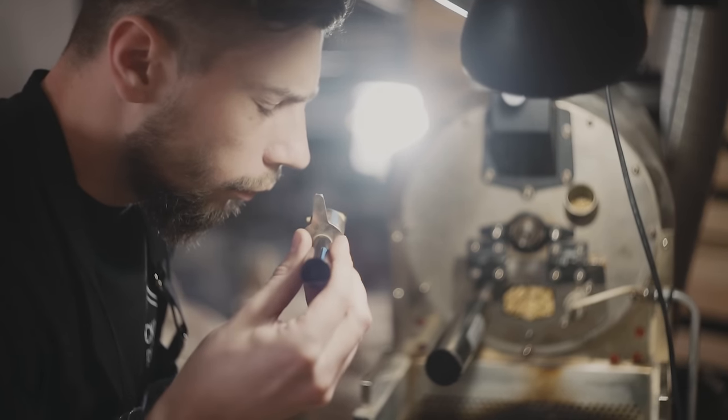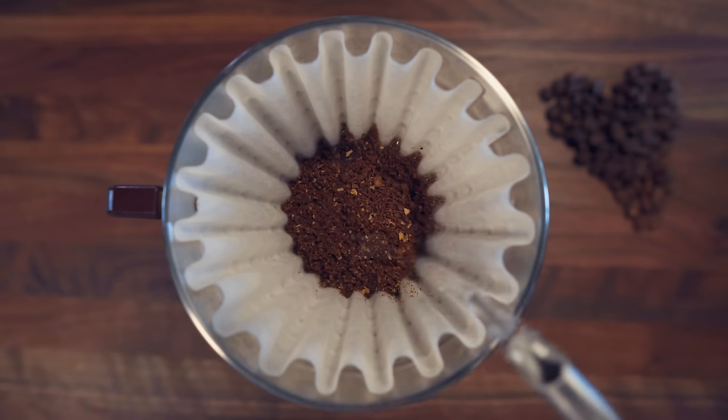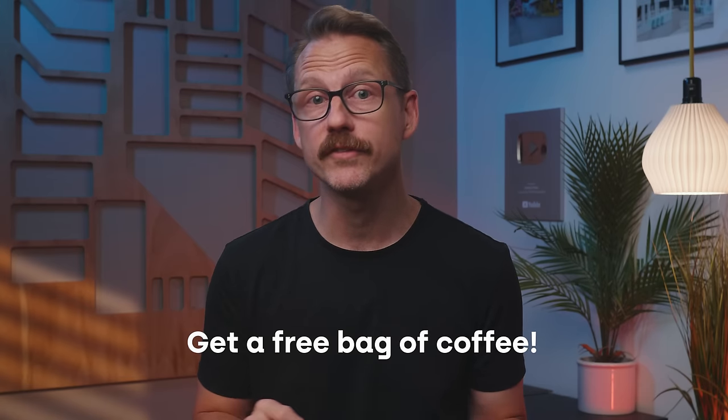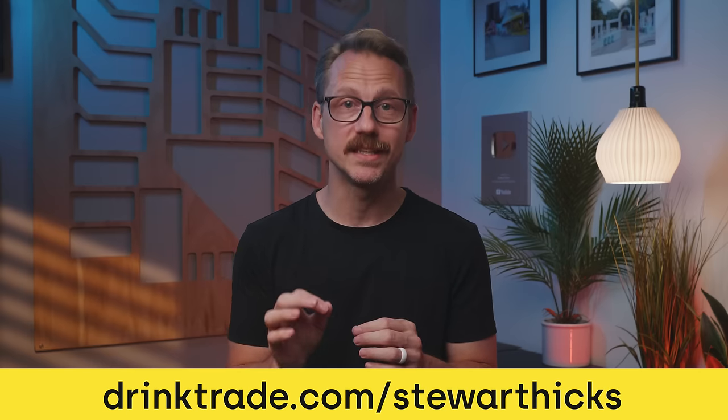Trade Coffee works their magic by pairing you with personalized recommendations from over 55 of the nation's top-rated independent roasters. They sort through over 450 different roasts to find the perfect ones just for you, then deliver them right to your door on your schedule. I've been a customer for a few months now and loved every single bag — it's a great way to have something different every couple of weeks without having to think about it too much. They connect you with independent roasters who only source their beans sustainably, so you're supporting local businesses and saving money at the same time. Every bag is roasted fresh on demand before it arrives. Right now, Trade is offering my viewers a free bag of coffee with any subscription at drinktrade.com.